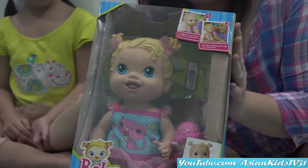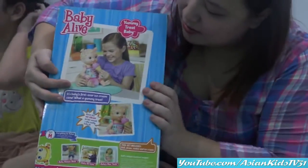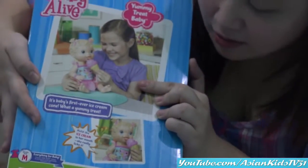She has an ice cream and cookies! Ice cream and cookies! Yes! Let me show you the back of the box. She eats ice cream! Yummy!